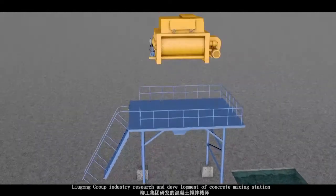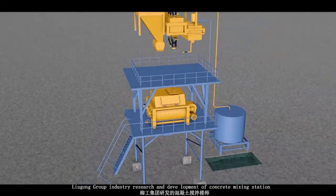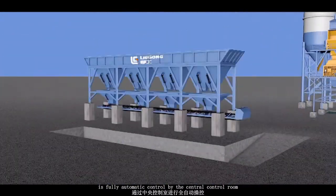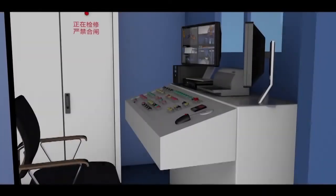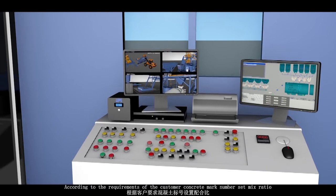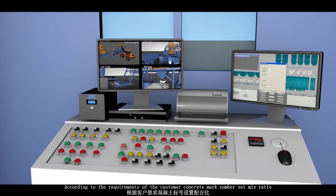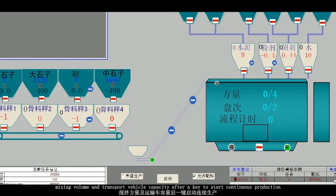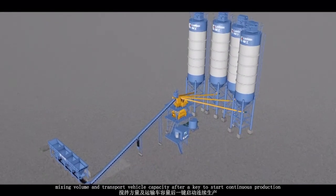Ryugong Group Industrial Research and Development of Concrete Mixing Station is fully automated, controlled by the central control room. According to the requirements of the customer's concrete mark number, the mix ratio, mix volume, and transport vehicle capacity are set, and then a key start enables continuous production.